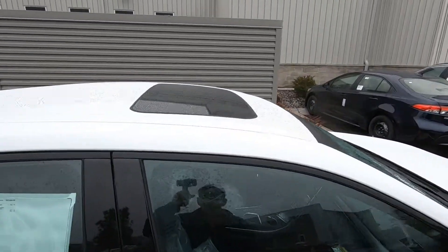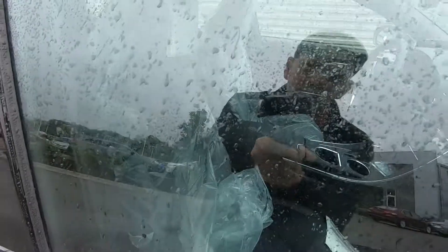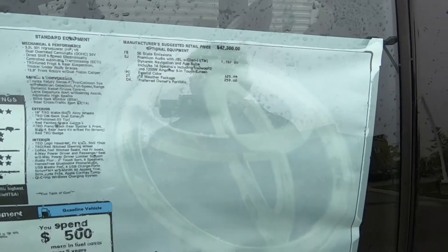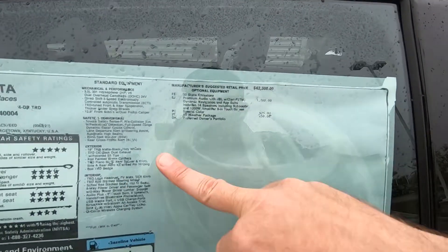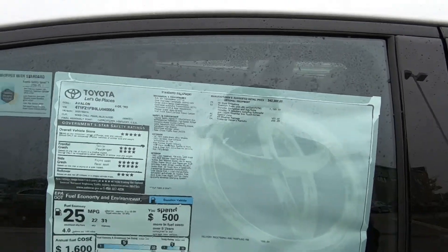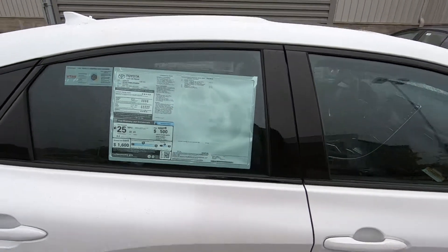Power sliding moonroof. Doors are all locked up, but you can see plastic on the seats still. Window sticker on this one is $45,600. Has the JBL sound system, special color, all-season format, and dynamic navigation. Man, this thing is awesome.